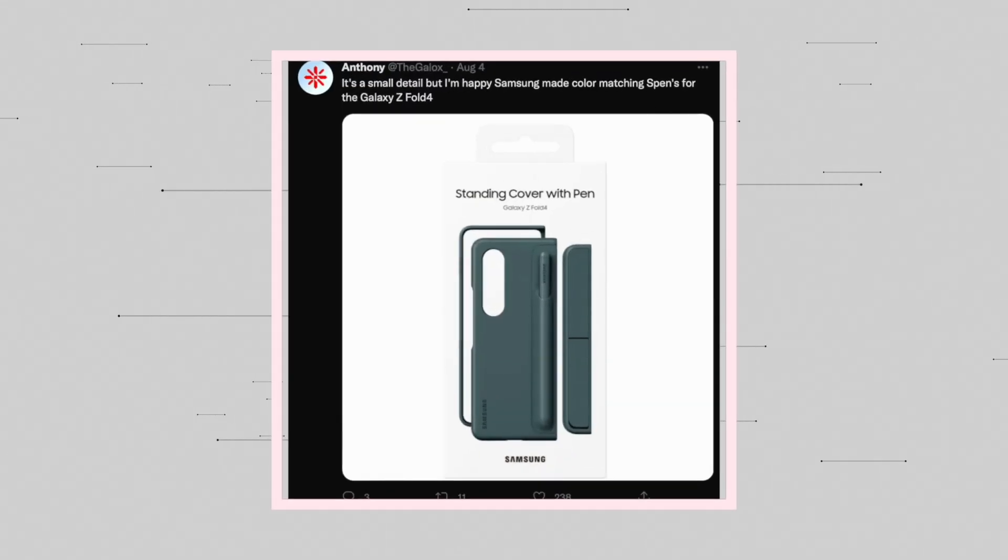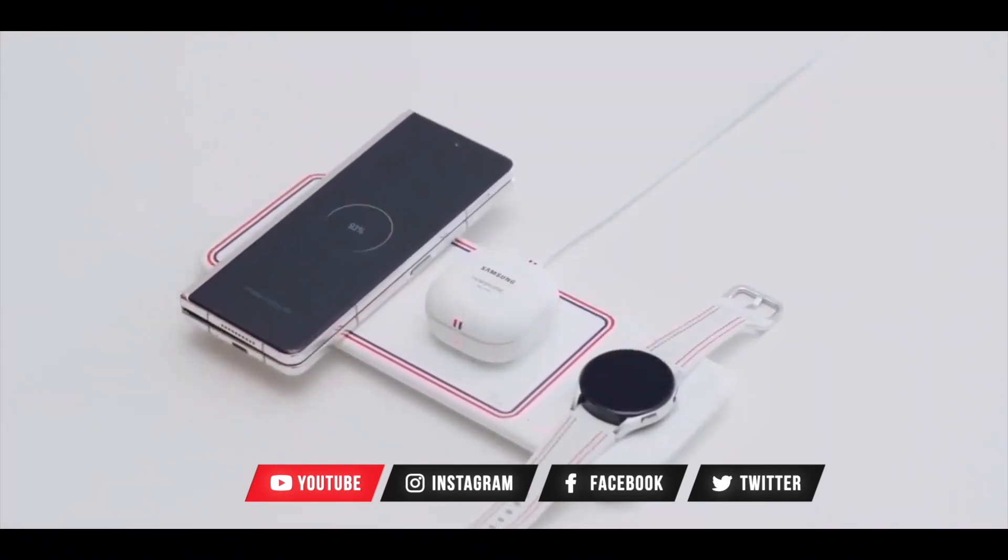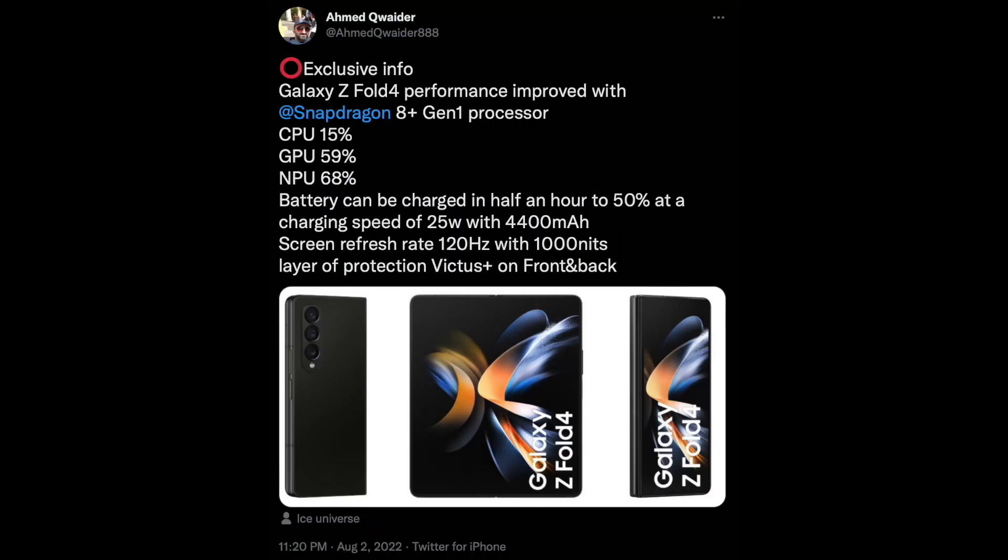Samsung Galaxy Z4 Fold will be coming with a matching color S Pen case. Hey, what's up guys, welcome back to another video. Since the last couple of days we have seen multiple reports, leaks, and rumors for the Galaxy Z4 Fold, which pretty much give us a good idea what to expect from the upcoming device.